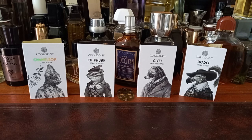Welcome, friends. Today we are doing the fourth installment of our Zoologist Discovery Series.